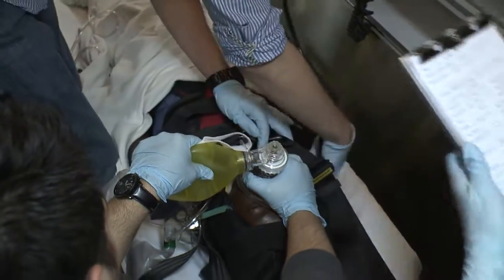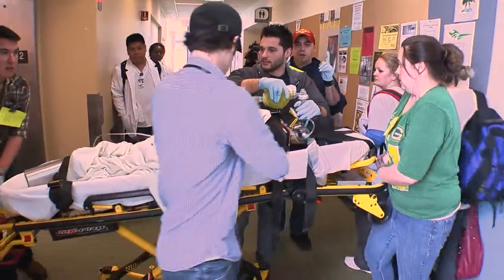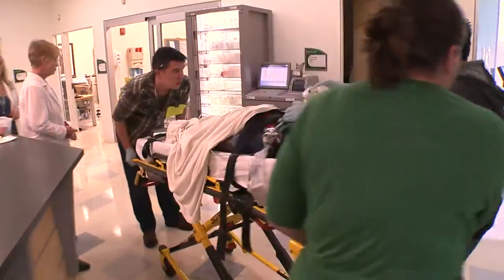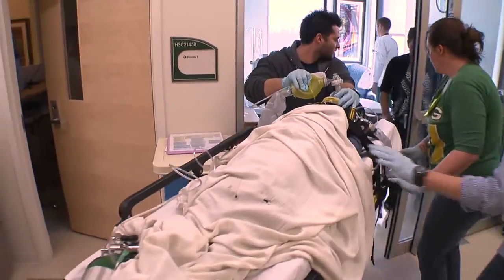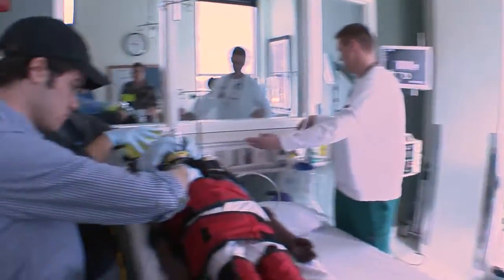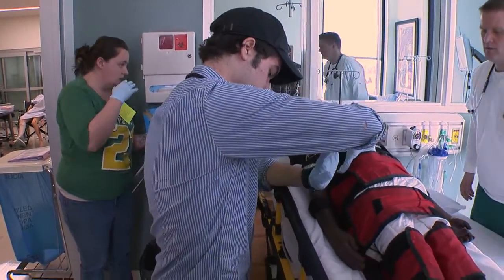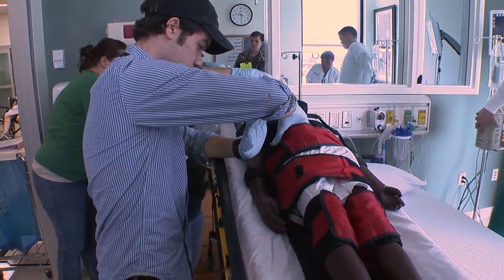Alright, let's go. He does have a fracture to his left shoulder — there's some bruising. His pupils are unequal; his left pupil is unequal.